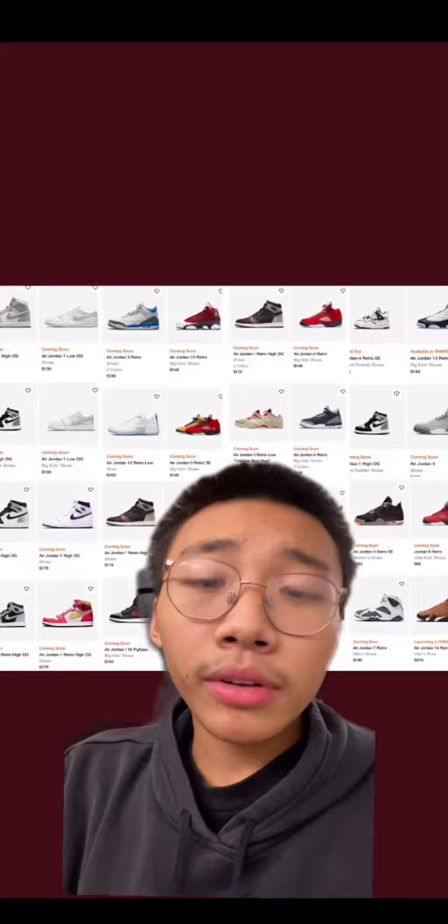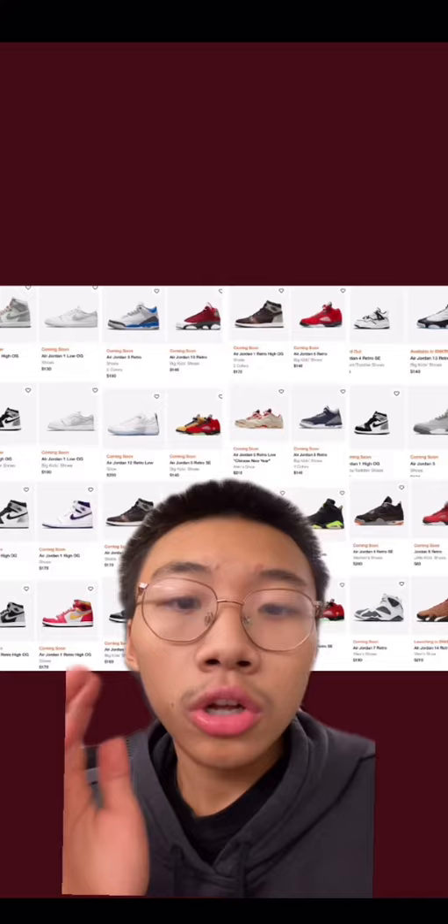Nike didn't release any of this information until literally like 10 minutes before the drop. So what you should do is join a cook group so you get that information sooner.